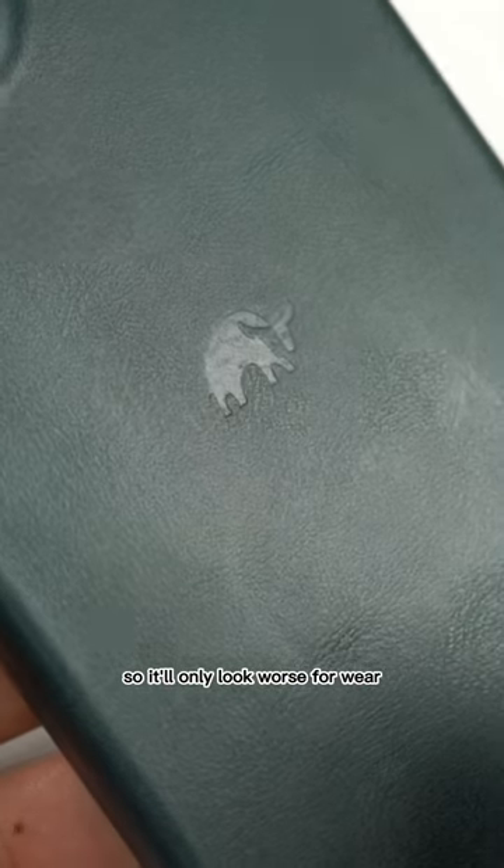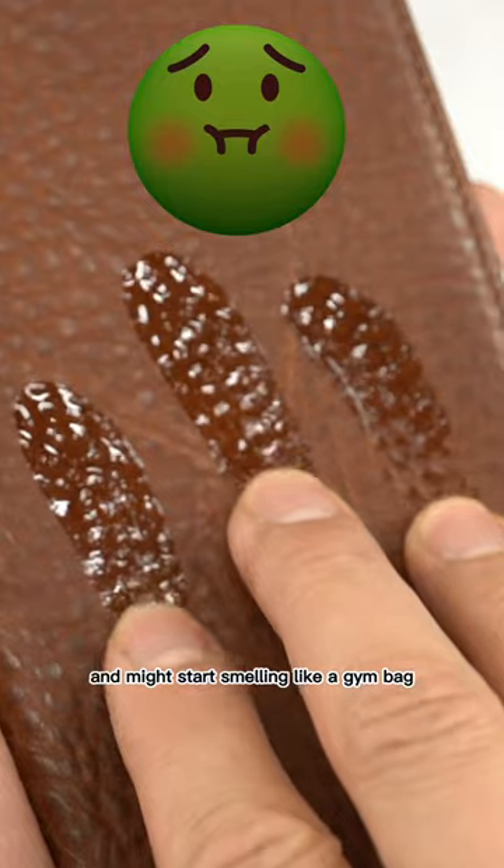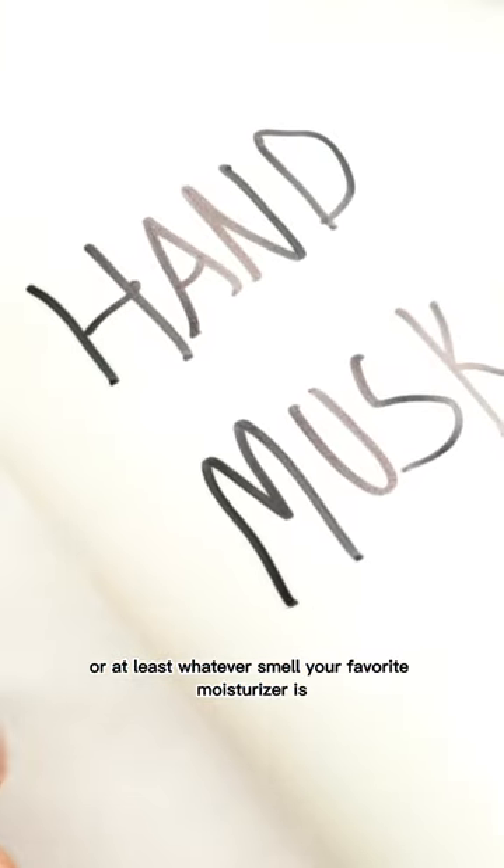Leather is porous and loves to soak up oils and liquids, so it'll only look worse for wear if you're really greasy, and might start smelling like a gym bag — or at least whatever smell your favorite moisturizer is.